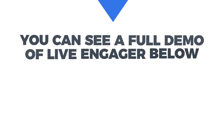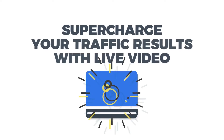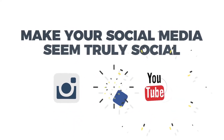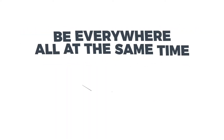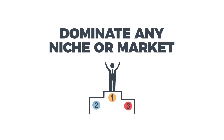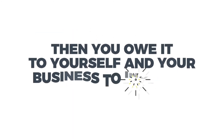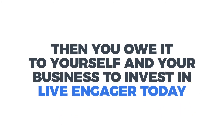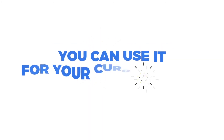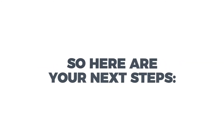You can see a full demo of Live Engager below. But if you want to supercharge your traffic results with live video, make your social media seem truly social, be everywhere all at the same time, dominate any niche or market, and get more comments which leads to more traffic — then you owe it to yourself and your business to invest in Live Engager today. You can use it for your current niche or multiple ones. The choice is yours.